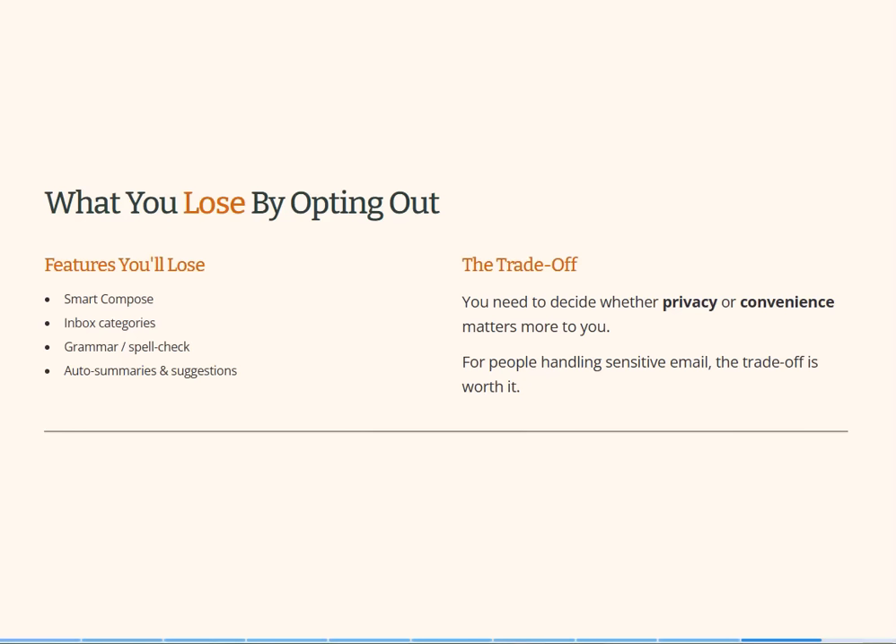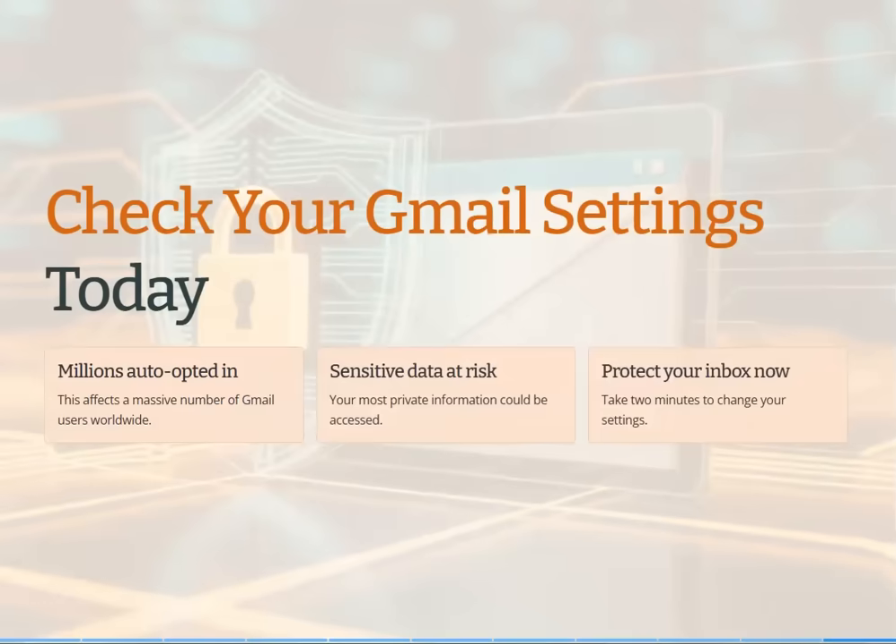For people handling sensitive email, I would say you should turn this off. Check your Gmail settings today — automatic opt-ins are becoming common as companies race to train bigger AI models. They need our data, but your email inbox contains some of the most private data you have. So think carefully before leaving it enabled. Take two minutes to check your Gmail settings and share this video with anybody who uses Gmail, especially friends, family, and colleagues — a lot of people won't know about this. Stay safe, stay private, and have a great day everybody.